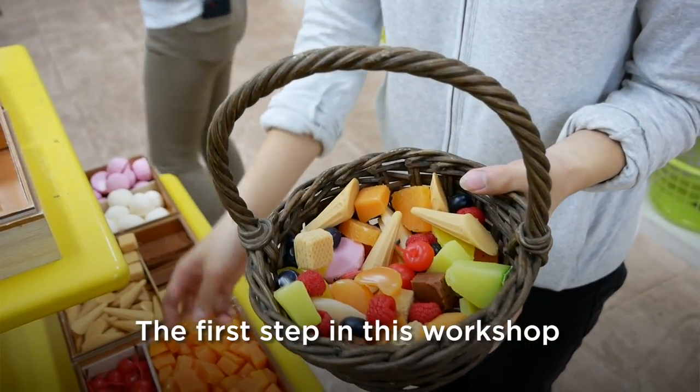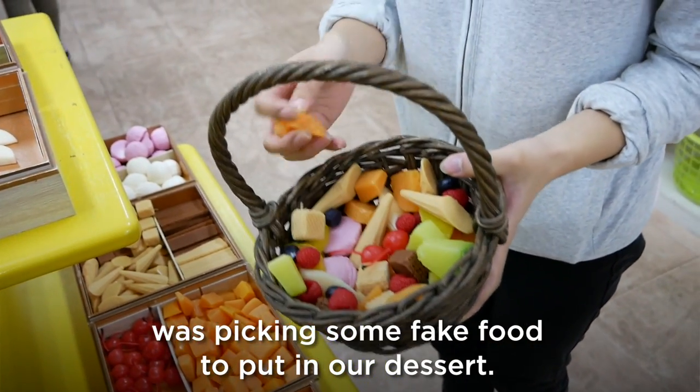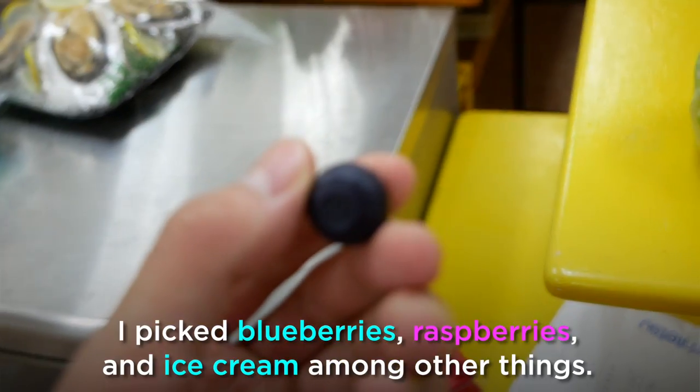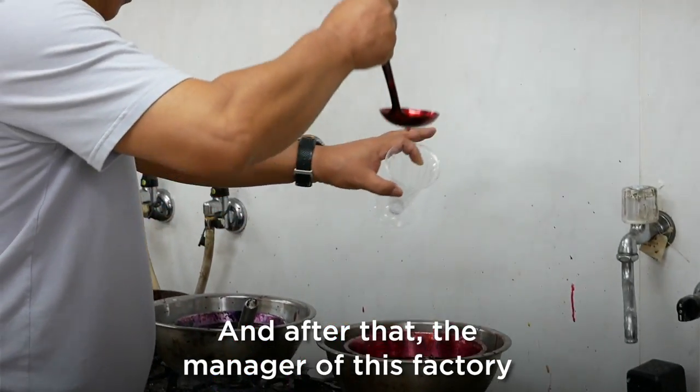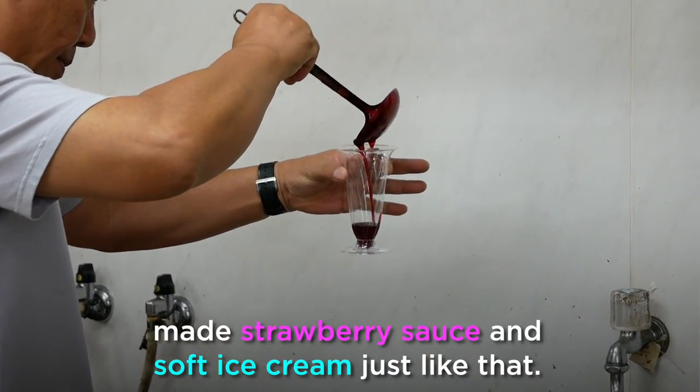The first step in this workshop was picking some fake food to put in a dessert. I picked blueberries, raspberries, and ice cream among other things. After that, the manager of this factory made strawberry sauce and soft ice cream just like that.